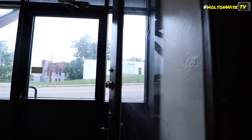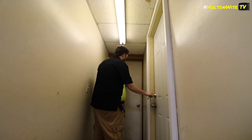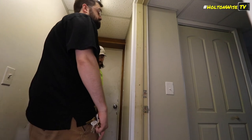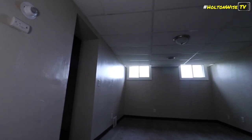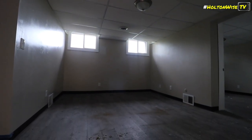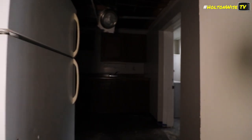Better check that door. It must be on the other side of that basement door. It smells like a basement. Someone upstairs has a TV on. Definitely an active water leak.